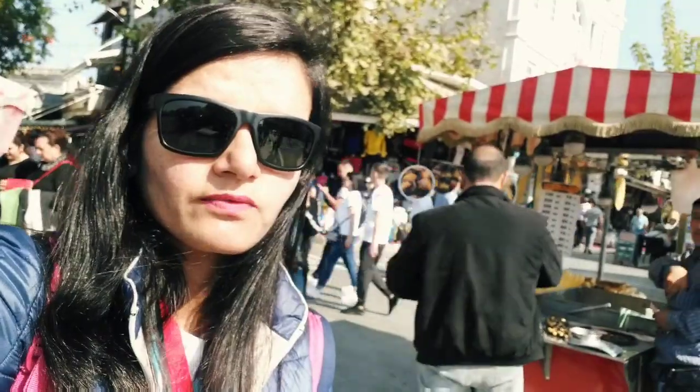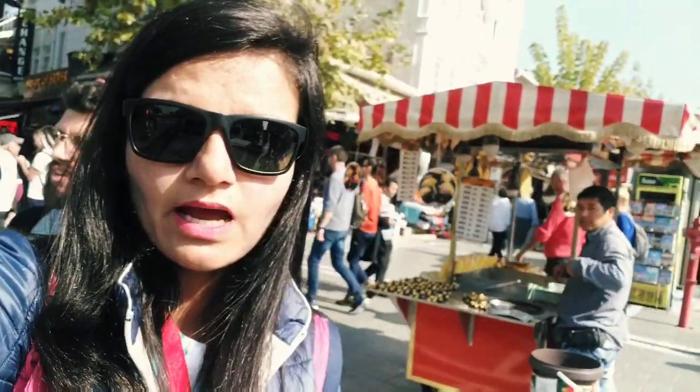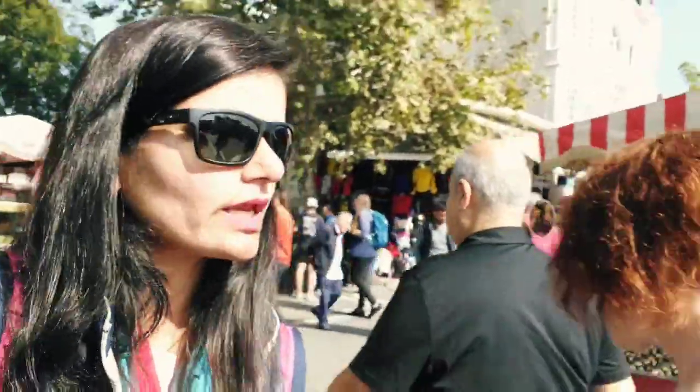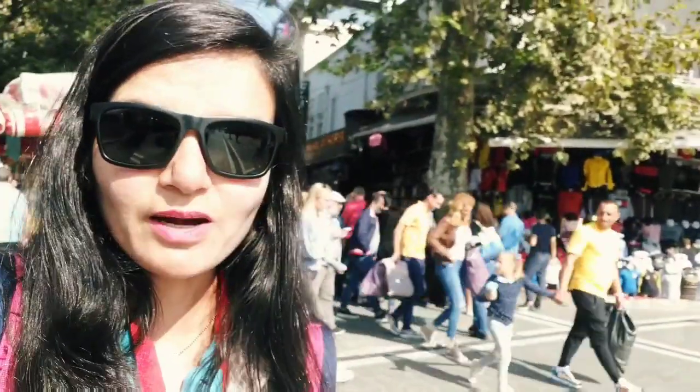This is the biggest place in Turkey for shopping. I am standing outside of Grand Bazaar — it is a very big bazaar and it has many entries. I am standing outside at Gate No. 7. So let's go inside Grand Bazaar.